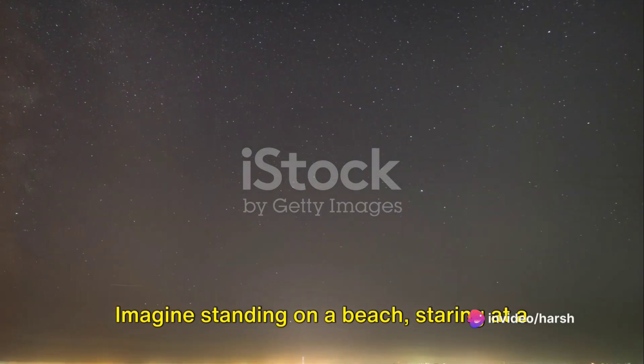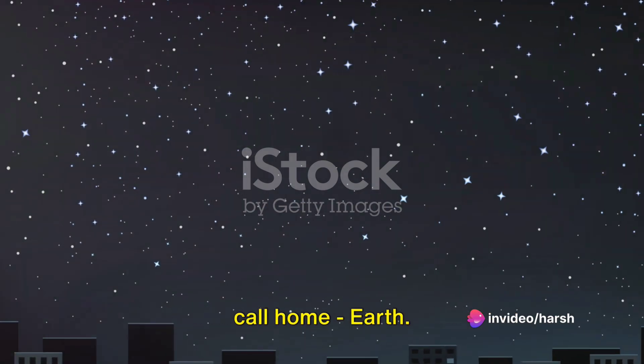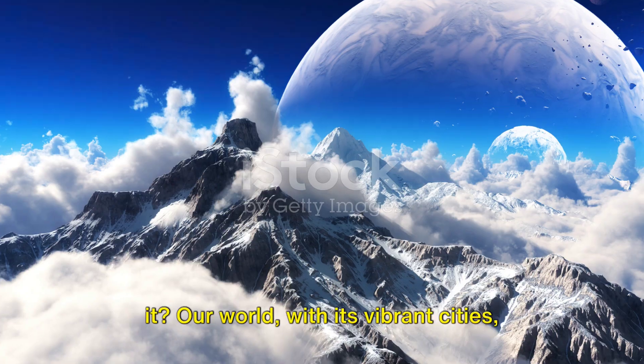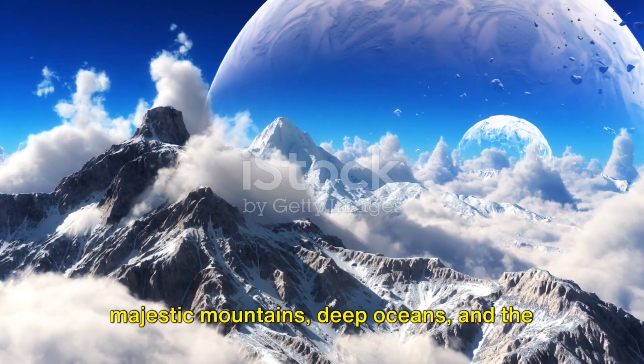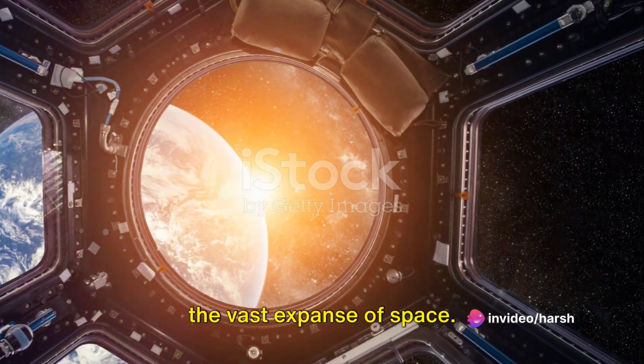Imagine standing on a beach, staring at a single grain of sand. Now, picture this grain as the planet we call home, Earth. It's an awe-inspiring perspective, isn't it? Our world with its vibrant cities, majestic mountains, deep oceans, and the diverse life it holds is but a speck in the vast expanse of space.